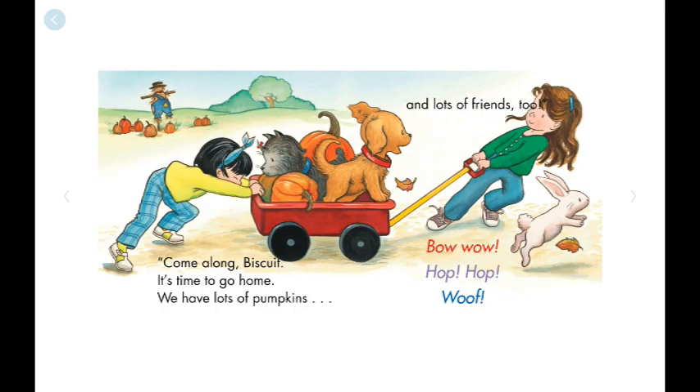Come along, Biscuit. It's time to go home. We have lots of pumpkins and lots of friends, too. Bow wow! Hop, hop, woof!